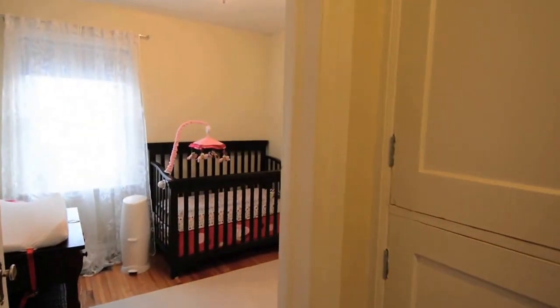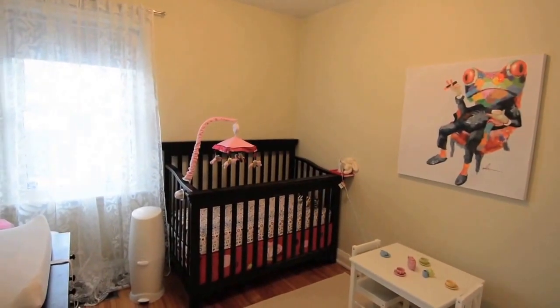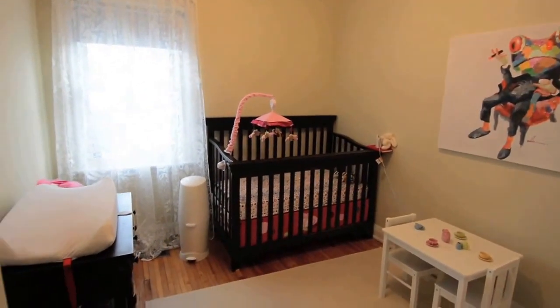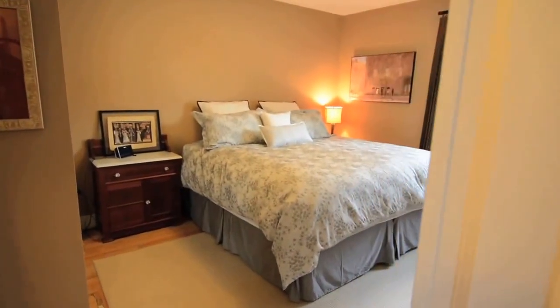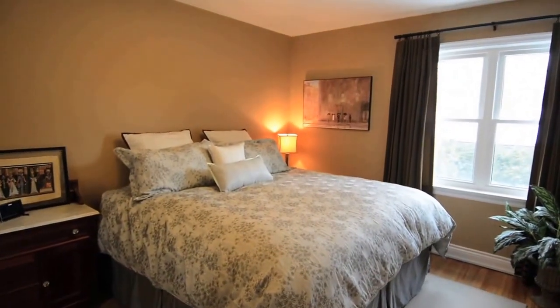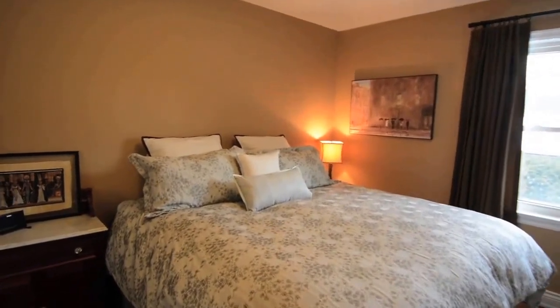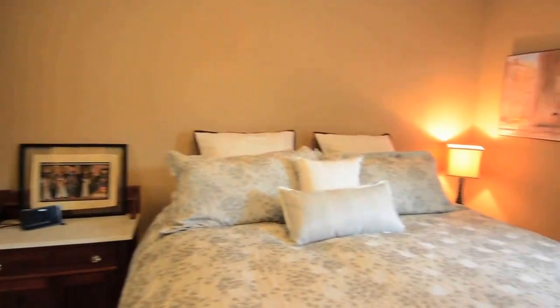The two bedrooms are bright, cozy spaces. The master bedroom features a large double closet with mirrored double doors, and both bedrooms overlook the tree-lined backyard.